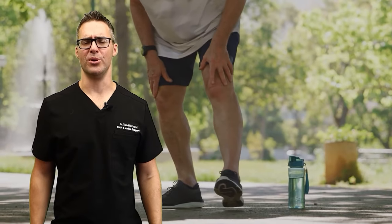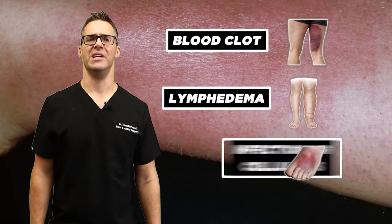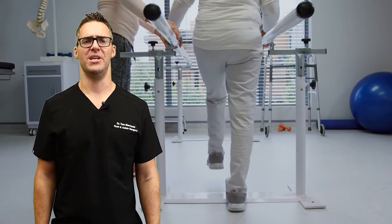It's different to get diagnosed in person than in a video. If you think you have a blood clot or lymphedema or an infection or cellulitis, make sure you get checked out in person. If you're in Michigan, come see me — I'd love to help you take care of this stuff.